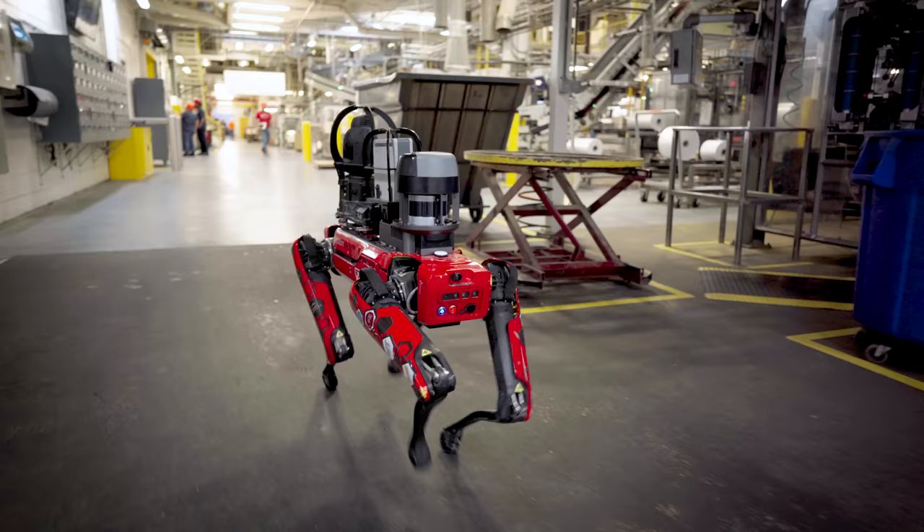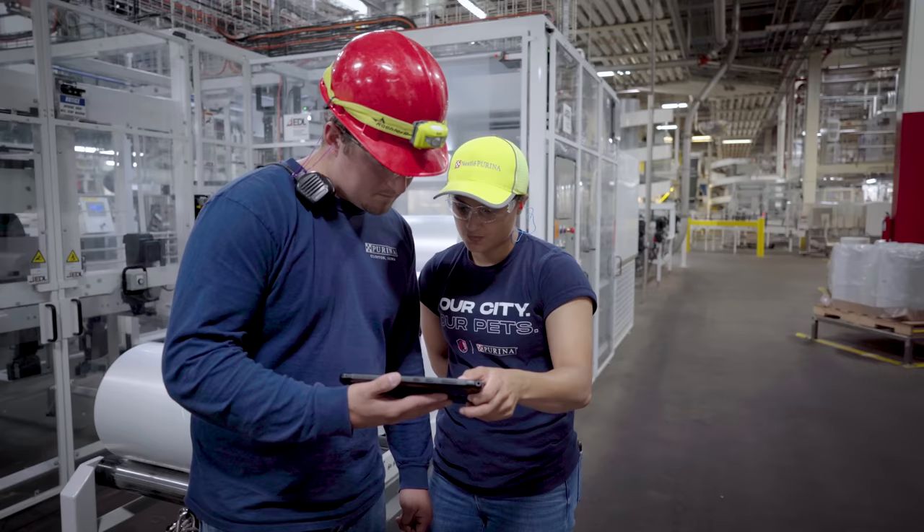Early in our deployment process, one of the biggest aha moments we had was when one of our motors on top of one of our dryers was heating up. When we were running the routes and found that inspection point, I captured the image in Scout and sent it to our preventative maintenance tech.